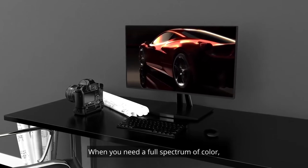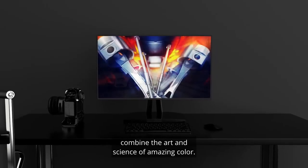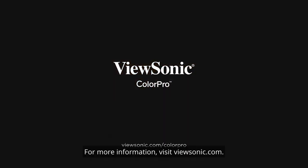When you need a full spectrum of color, control, and accuracy, ViewSonic's line of VP monitors combine the art and science of amazing color. For more information, visit ViewSonic.com.